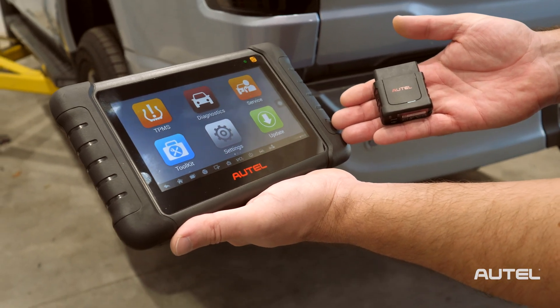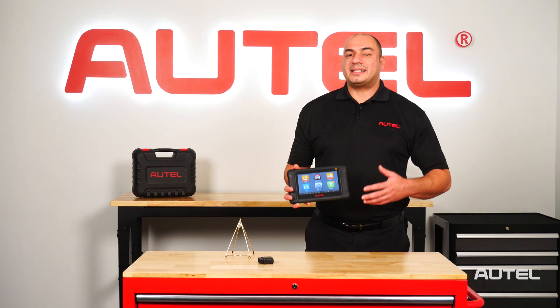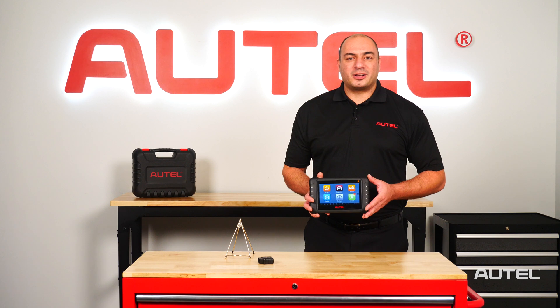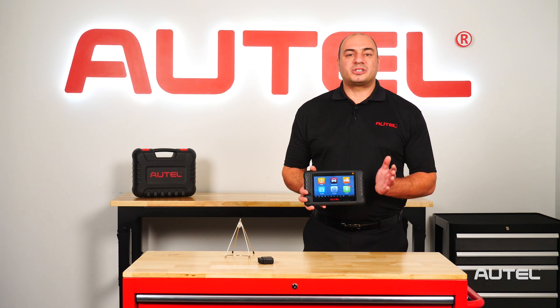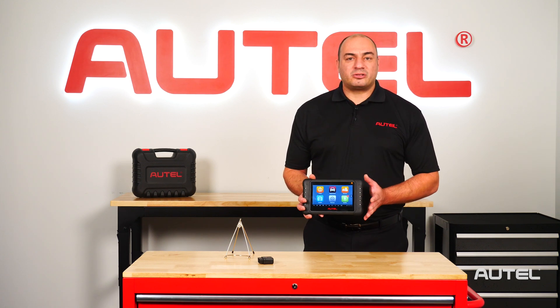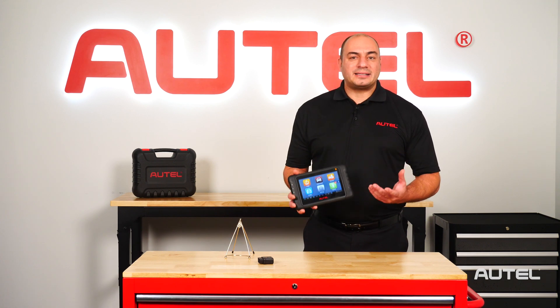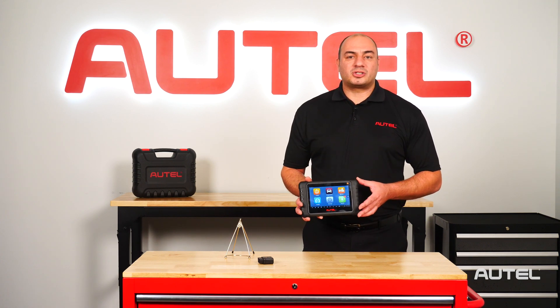Many of you may have heard about our TS-608. In case you're seeing this tool for the first time, here are the basics. We like to refer to the TS-608 as three tools in one. It's a touchscreen Android-based tablet that meets the needs of shops handling tires as well as general service and maintenance.